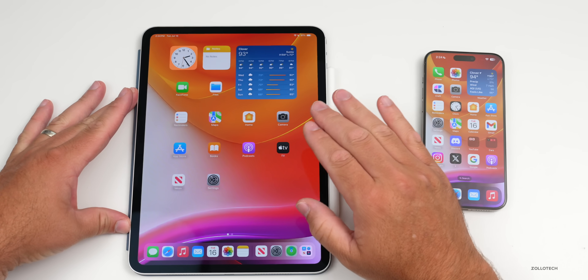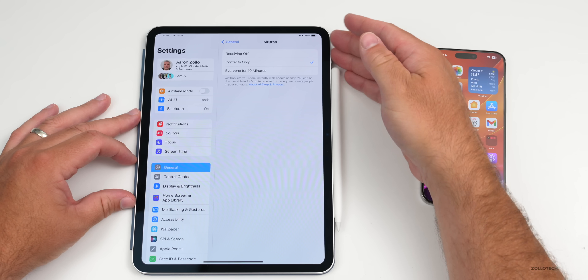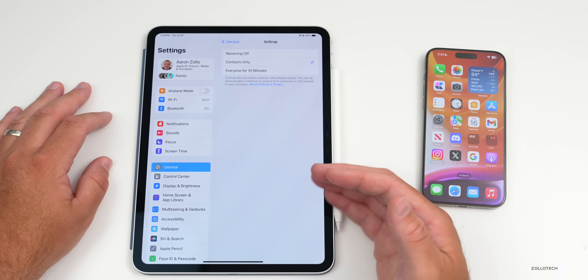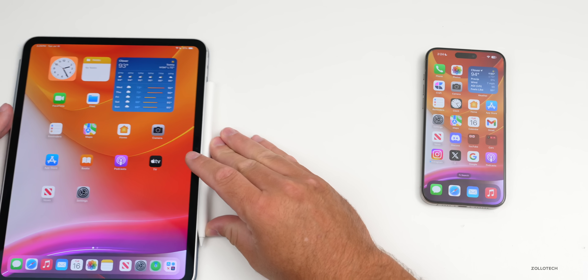Another thing I noticed right away is that AirDrop definitely seems a little better on this iPad. Prior to this update, if I went into Settings and then AirDrop, it would just switch to off and I couldn't turn it back on — going back out it would still be off, requiring a hard reset on the iPad to fix it. It seems like that's fixed in this update.